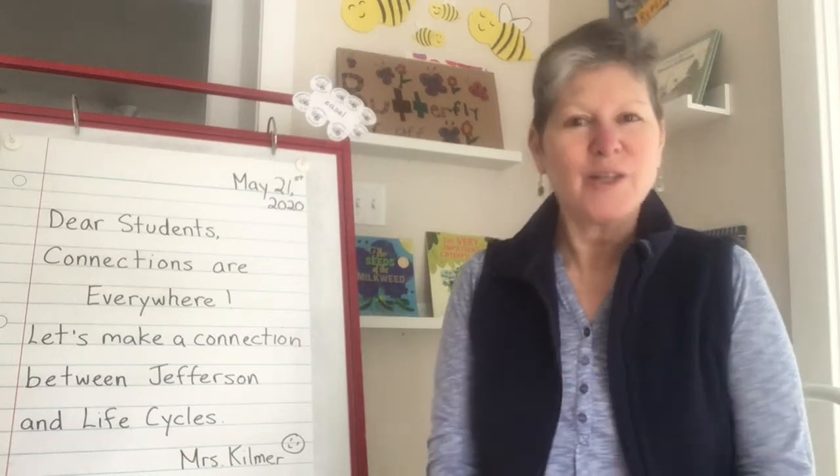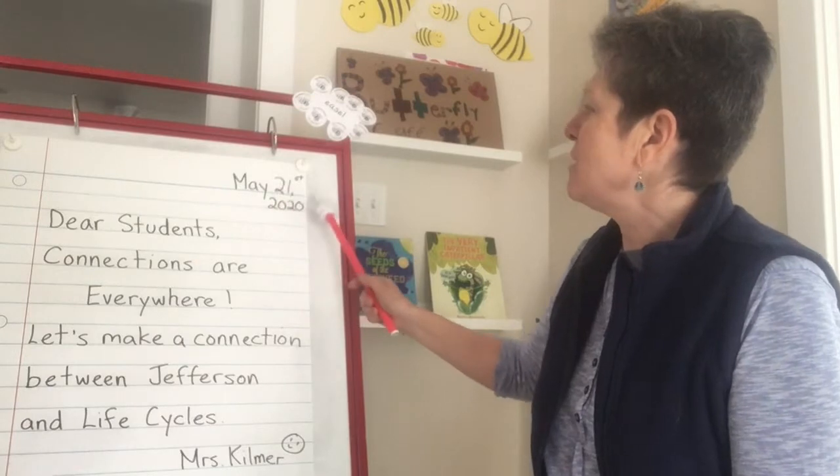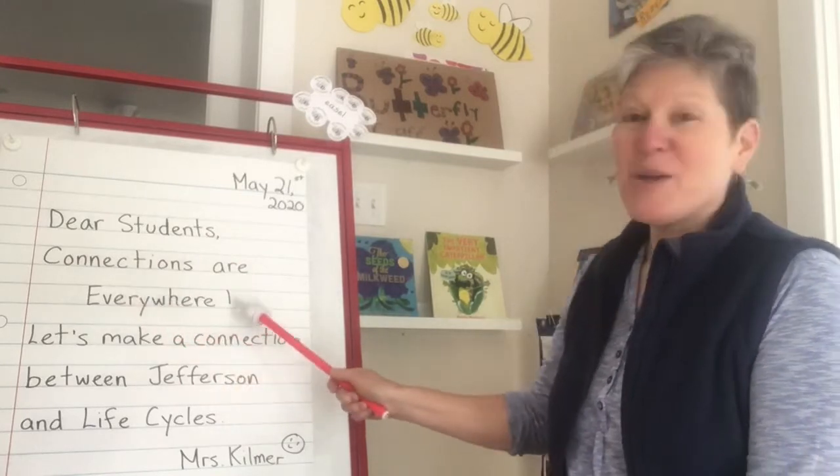Good morning students. Let's take a look at our morning message. May 21st, 2020. Dear students, connections are everywhere.